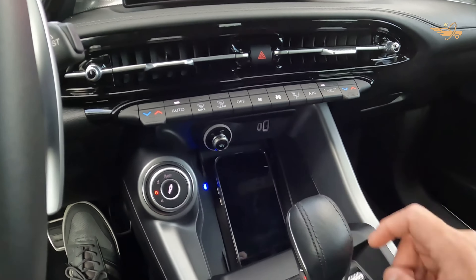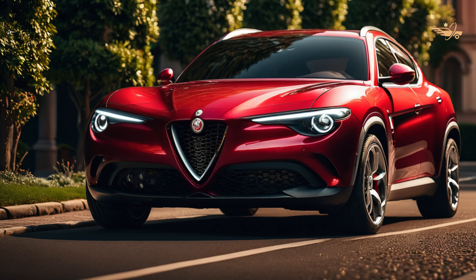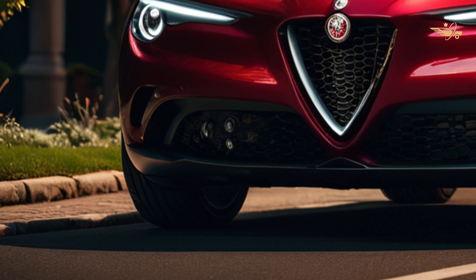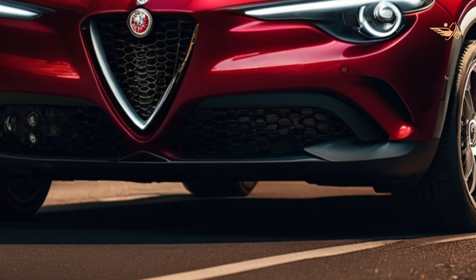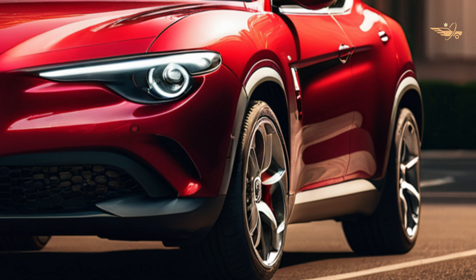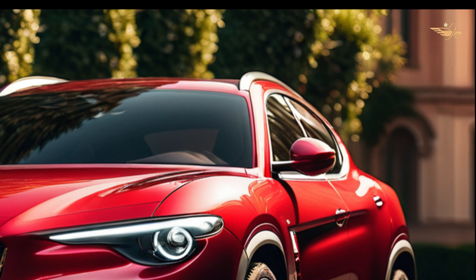Equipped with a comprehensive suite of safety features, the 2024 Tonali prioritizes driver confidence and peace of mind on the road. Standard safety technologies include automated emergency braking, lane-departure warning, blind spot monitoring, and rear cross-traffic alert. For added convenience, the Tonali offers available features such as a 360-degree camera system and adaptive cruise control, enhancing both safety and convenience.